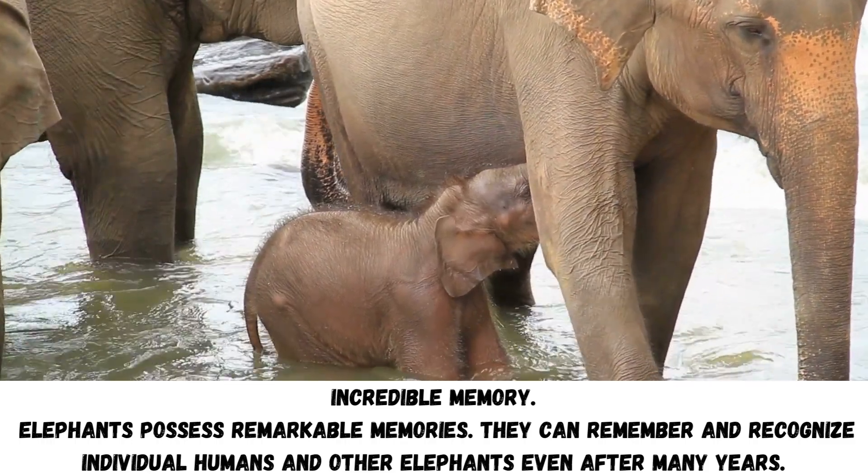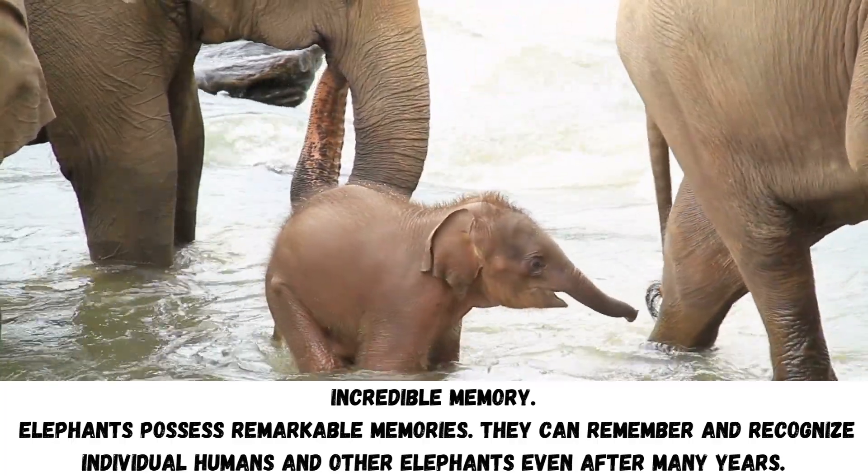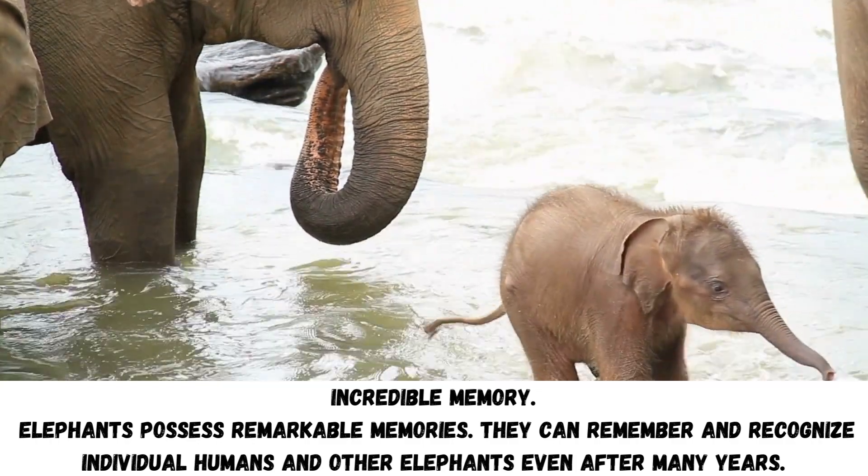Incredible memory: Elephants possess remarkable memories. They can remember and recognize individual humans and other elephants even after many years.